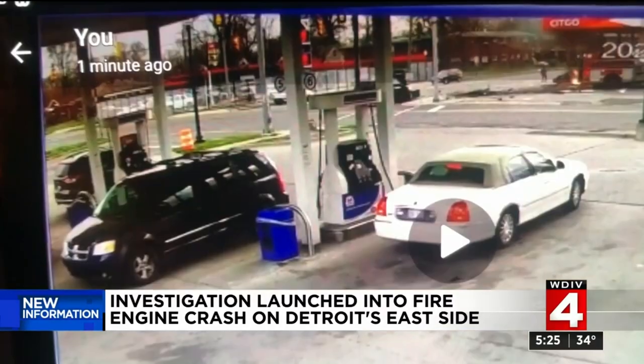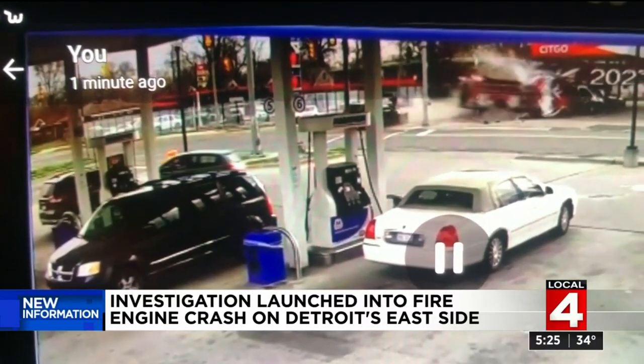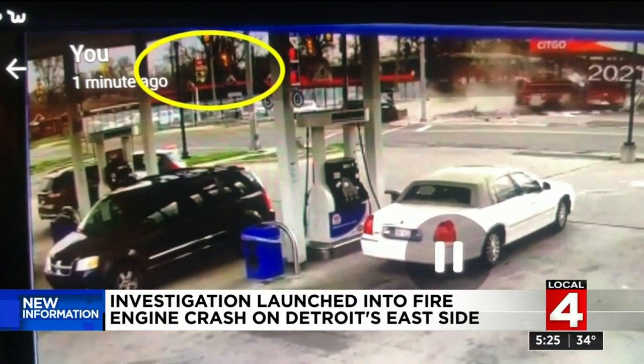Here's last night's collision from another angle. If you look on your top left, it does appear the traffic lights are red for the fire truck. A legal expert says the law permits them to do that, but has a caveat that they can only go through a red light if it's safe to do so.